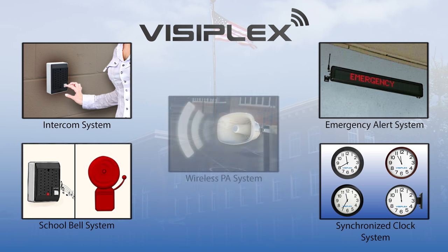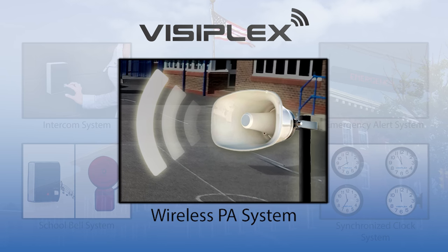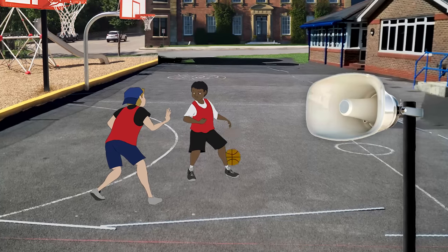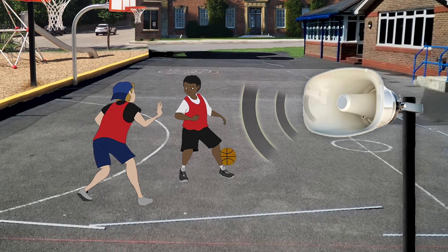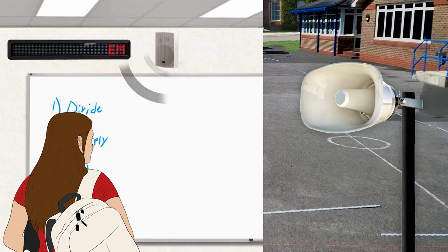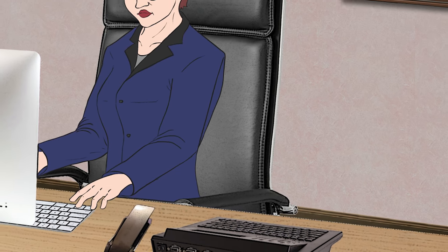This video is a brief overview of Visiplex's Wireless PA Paging System. The Visiplex Wireless School PA System provides K-12 schools an easy way to install and implement an overhead paging system for daily paging communications and school-wide voice notifications. Using a master control console,